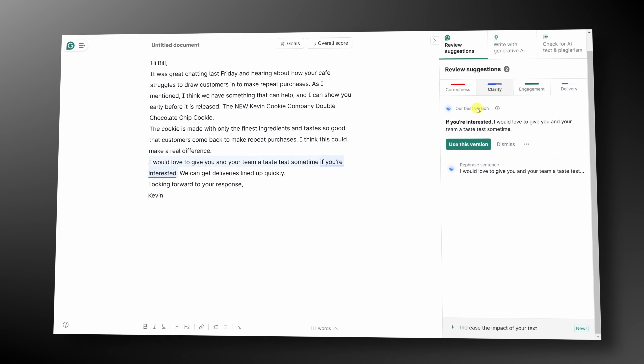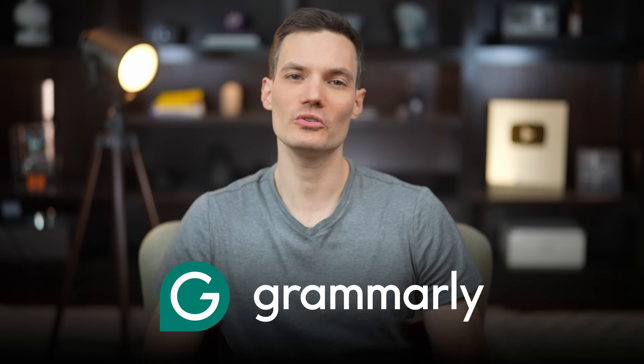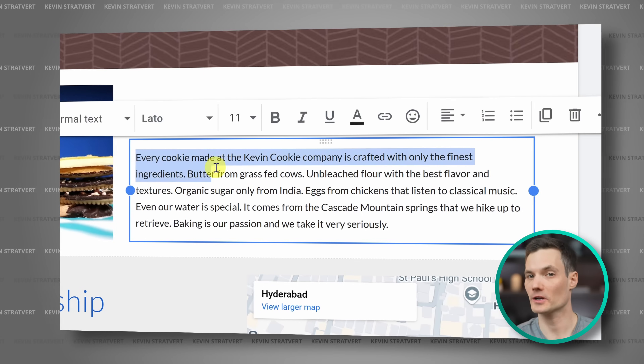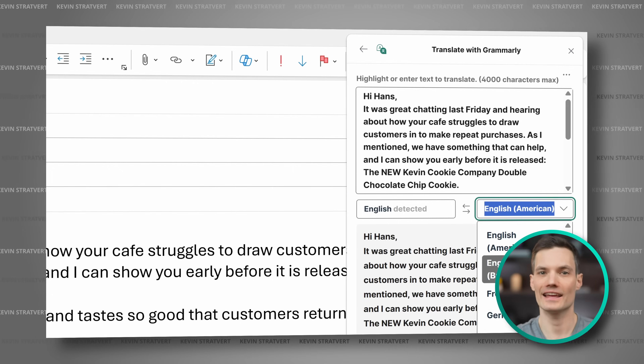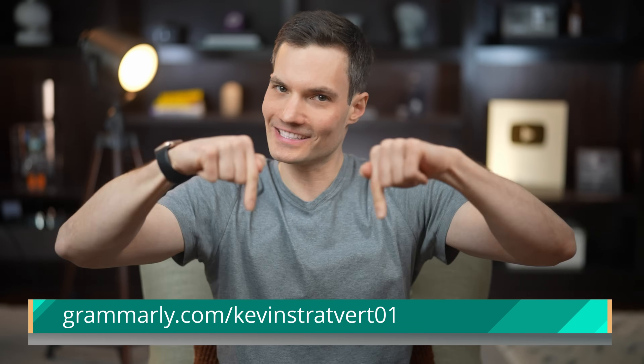Do you struggle to get your writing just right? I know that feeling — I can use all the help I can get. That's why I partnered with Grammarly to show you seven incredible features that help you write smarter, faster, and more effectively. And best of all, you can start using these for free at the link right down below.